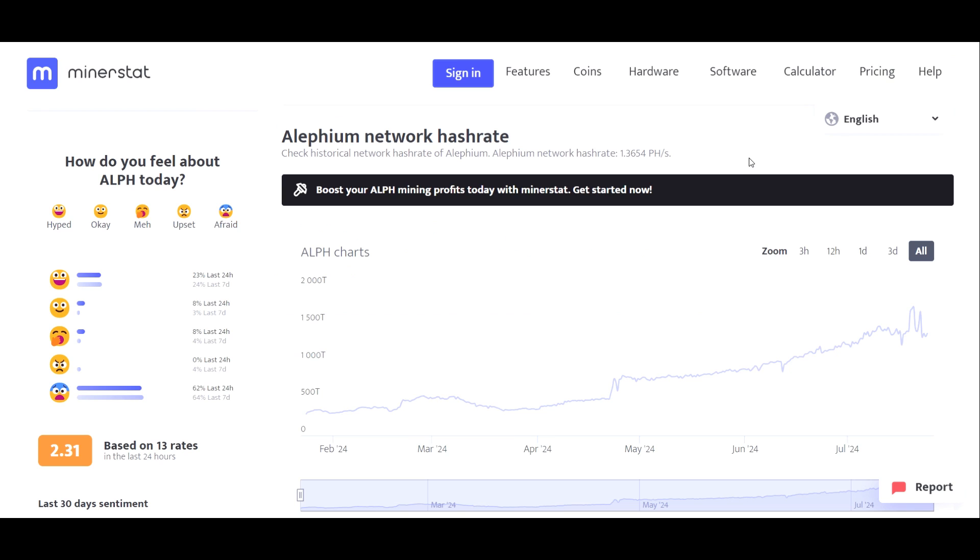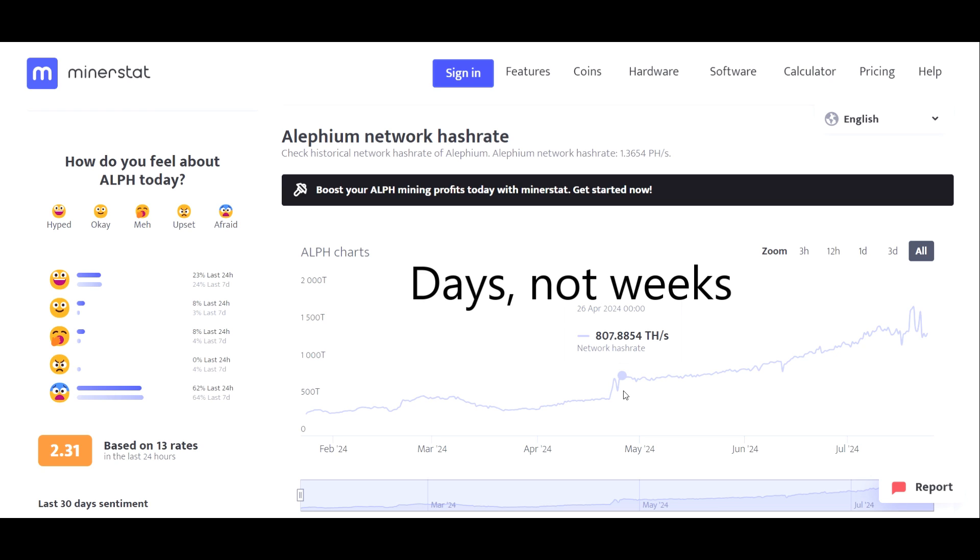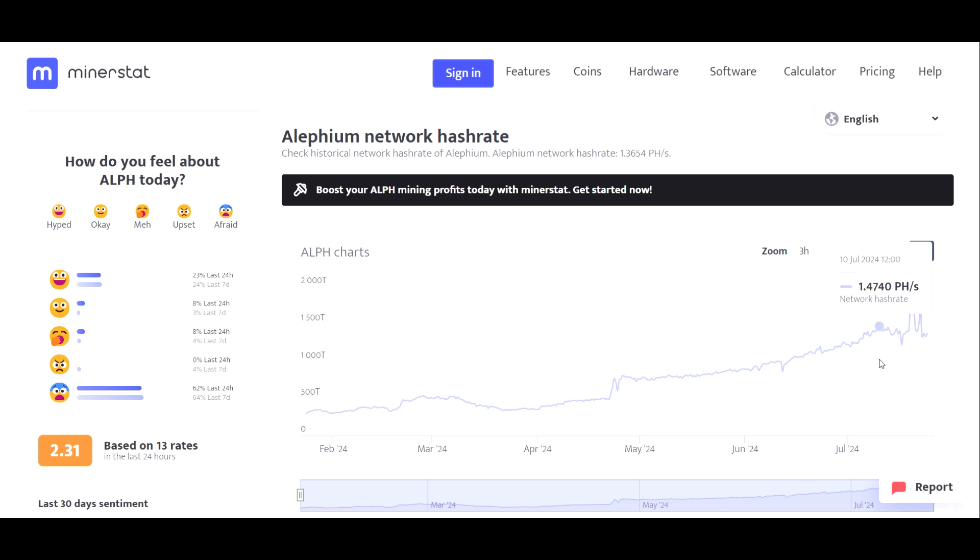One thing that's going to affect Alephium's price is the hash rate. Looking at the chart, back on April 22nd was when an entity began mining Alephium and has been selling a considerable amount. Hash rate went from about 490 terahash to about 807 terahash within a couple of weeks and has continuously gone up since. We peaked around July 10th, fell to a bottom of around 1.21 petahash, then had a significant spike on July 20th at 1.7 petahash. We're currently sitting at 1.37 petahash as of July 24th, 2024.